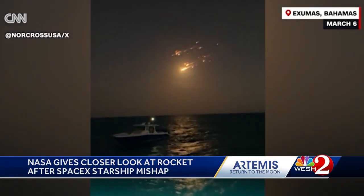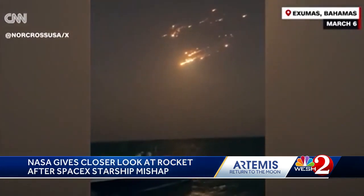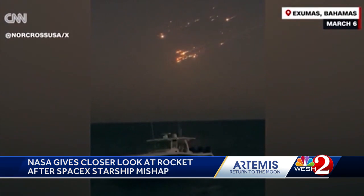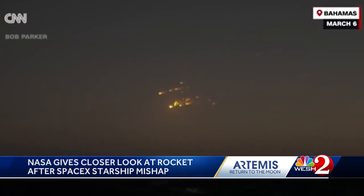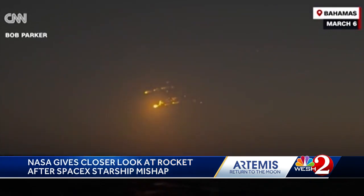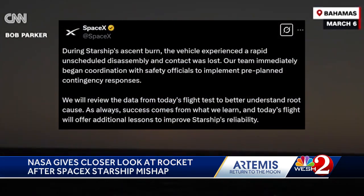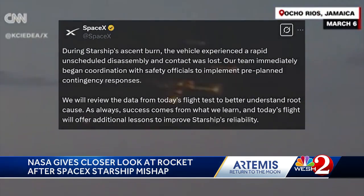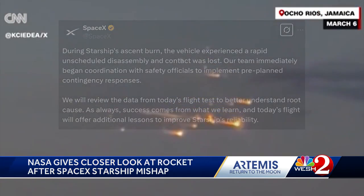This all comes less than 24 hours after Starship's latest test flight ends with another explosion — the second one in two months. The wreckage was seen streaming over Florida skies, causing flights to be briefly grounded at Orlando International Airport. SpaceX posted on X a statement about the Starship's explosion, saying in part: the vehicle experienced a rapid, unscheduled disassembly and contact was lost. Adding: we will review the data from today's test flight to better understand root cause.